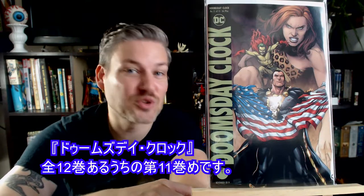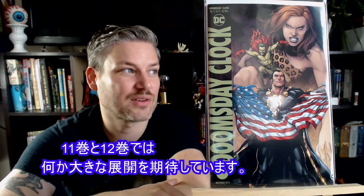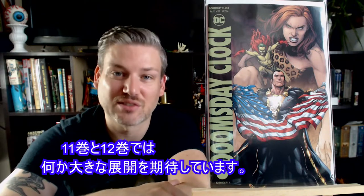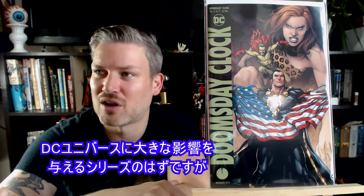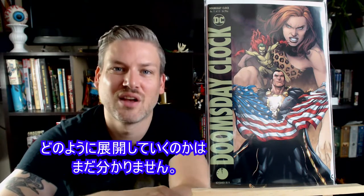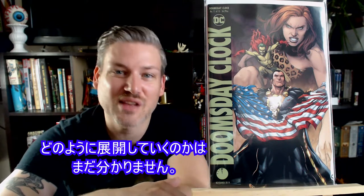Issue 11 of 12 for Doomsday Clock. We're going to see big things happening in issues 11 and 12. There are supposed to be huge ramifications for this series on the DC Universe. I don't know how far-reaching they are as of yet, but I'm still excited to read it.